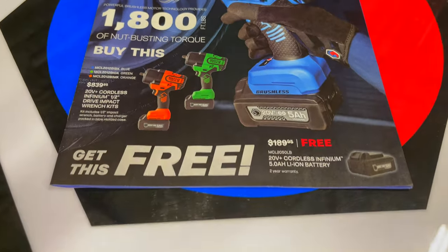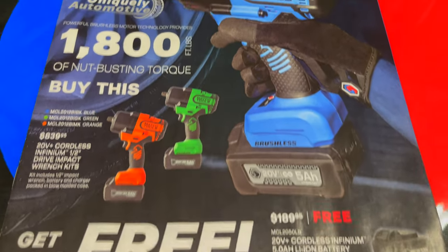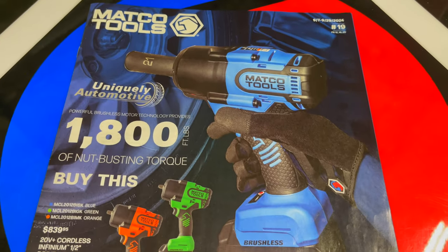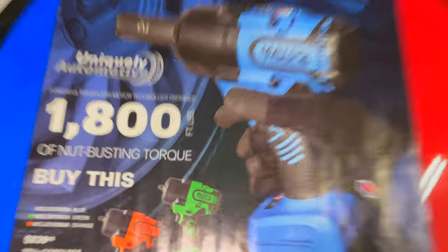Alright guys, we got the brand new Matco Tools catalog. This one's got a good one with a free BOGO deal right there on the front — lots of BOGO deals on this one, so you guys pay attention. September 9th through the 29th, flyer number 19. Let's do it.